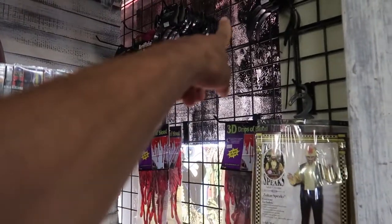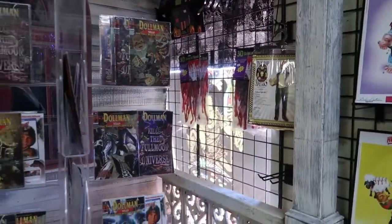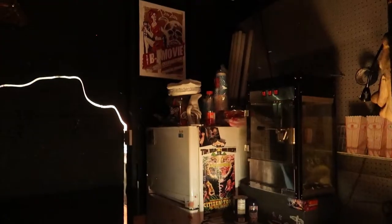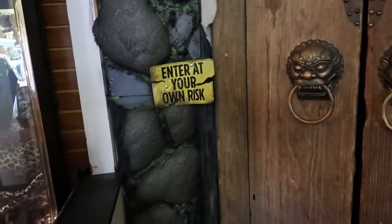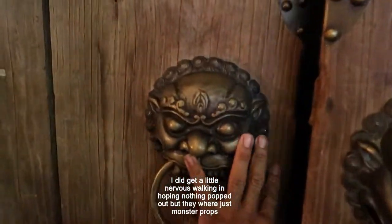They have these cool double headbands. Coming through here is their theater — so they do have a theater in here where they sell different things. They have popcorn and candy. It's a little dark, but they have about three rows of seats, which is pretty cool. So right now we're going to get ready to enter the actual museum. Enter at your own risk — here we go.